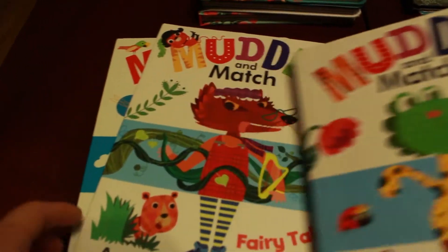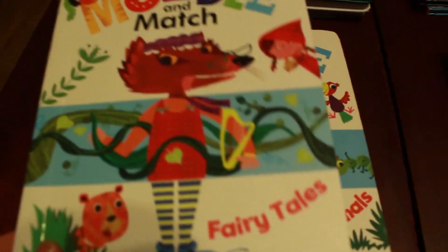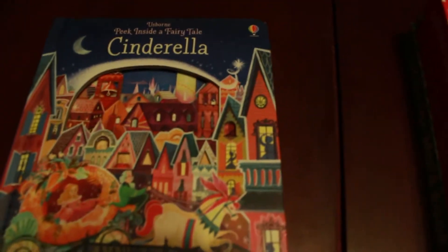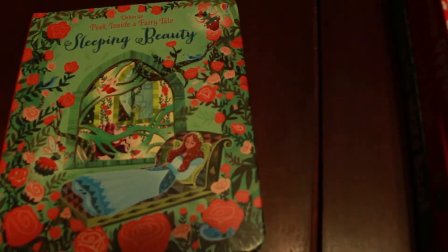These are some of our bestsellers. This is our newest fairy tales series — we have our Peek Inside nonfiction series and now we have our Peek Inside fairy tale series. We have Cinderella, Beauty and the Beast, we just came out with Sleeping Beauty, and we also have Little Red Riding Hood. These are so gorgeous. I love the cutouts and the beautiful illustrations — the detail is gorgeous, so it's a really fun way to tell a classic story.